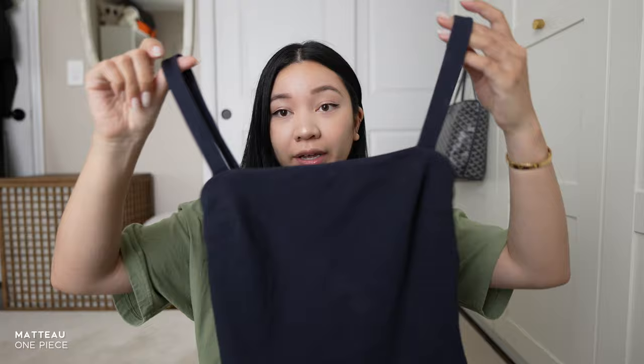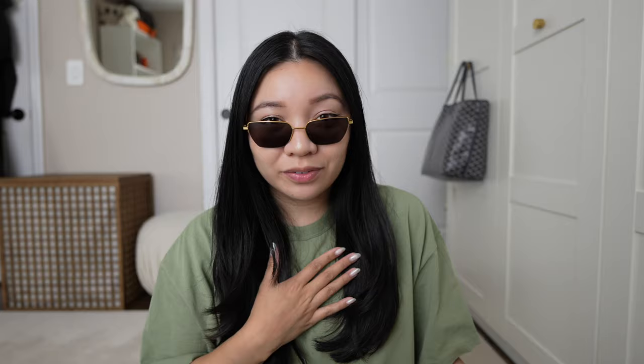First up is very summery — it's a bathing suit from Matteau. I've shown them before, but I picked up this navy color. I feel the most comfortable in them; I don't really wear two pieces anymore. Maybe if I do a little bit more Pilates by next summer, I will be. I also picked up some sunglasses from Net-A-Porter — these are Bottega. After I got the metal ones from Gentle Monster in Korea, I just wanted to add more variety. I really like the little cat eye shape that they take.